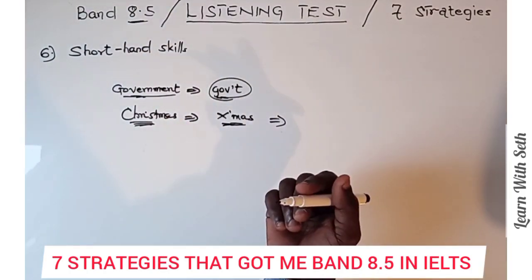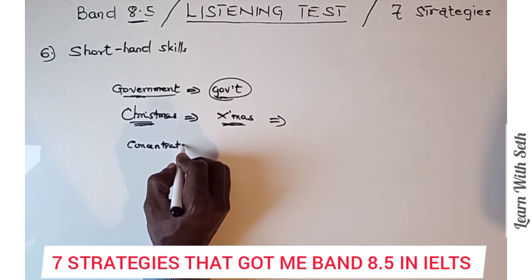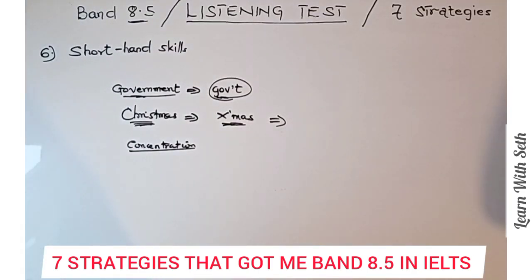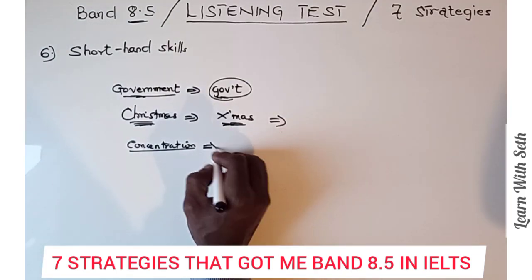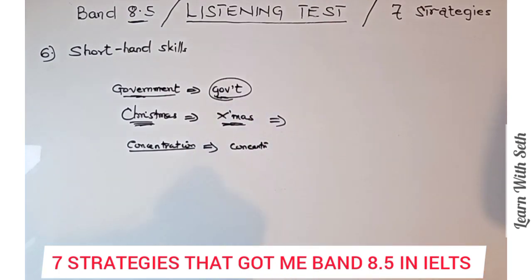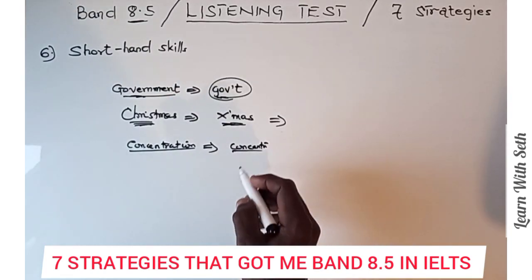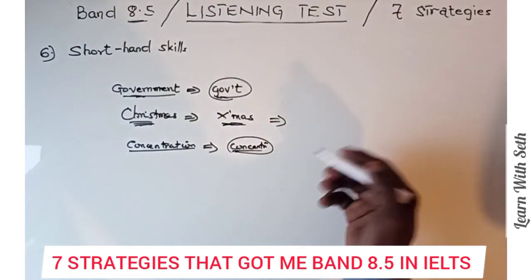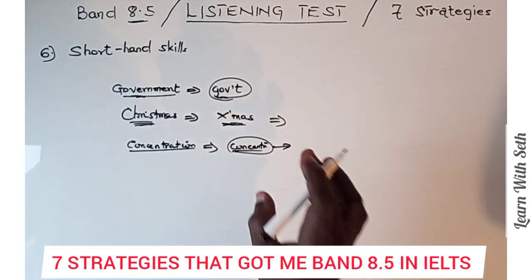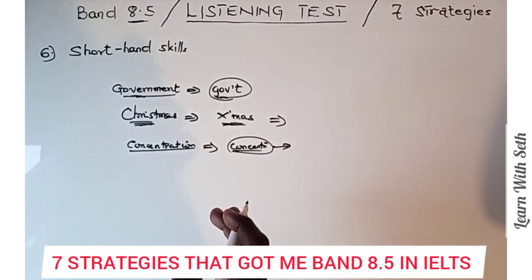Shorthand is necessary for longer answers. For example, if the audio answer is 'concentration,' you can't write it in full before moving to follow the audio for the next answer. You can write something like CON to represent it. Just make sure the shorthand is easy to remember — sometimes you write a shorthand and later forget what word it stood for. Shorthand skills help you work within the allotted time for the listening test. Get to know how to write certain words in shortcut form.